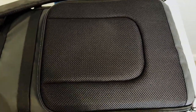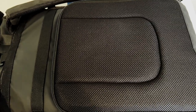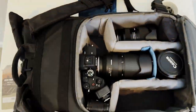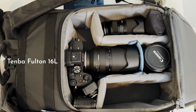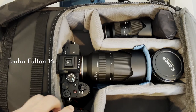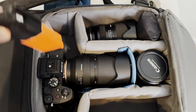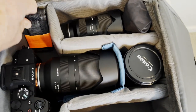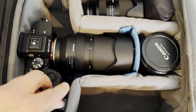I'm just going to unzip this. Before I open this up, this is everything that I put into the 14L that I just showed you — it's the same gear, and this is how it looks in the 16L. I put my multi-tool on one side and this little remote on the other, and there was just enough space to fit them.